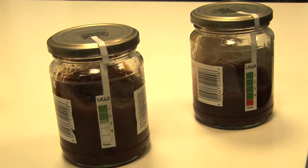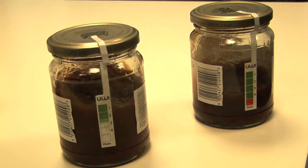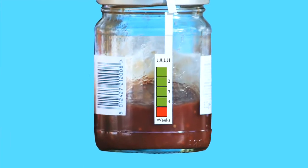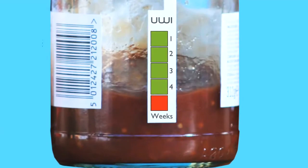The UE label is a simple device. When you open the jar for the first time, it activates a timing device and shows you how long it's been opened for. Once it's reached its used-within period, it turns from green to red, warning that it's no longer safe to use and it's time to throw out.